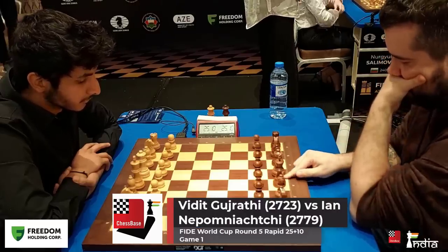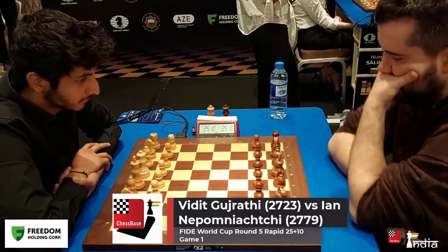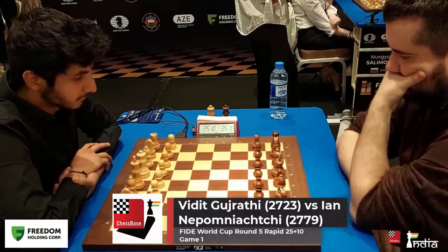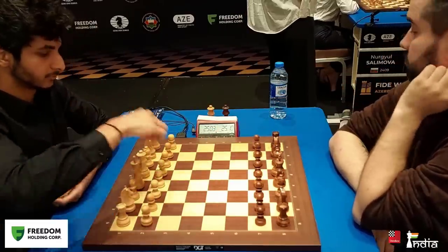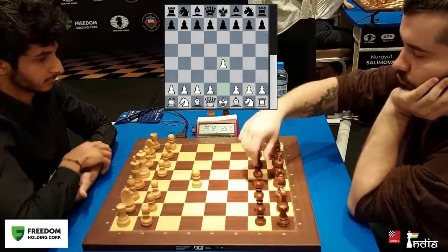First game of the tie-break between Vidit Gujarati and Yan Nepomniachtchi. Vidit has the white pieces. The classical segment ended in two draws. Now, the first game — Vidit has the white pieces and opens with 1.e4.